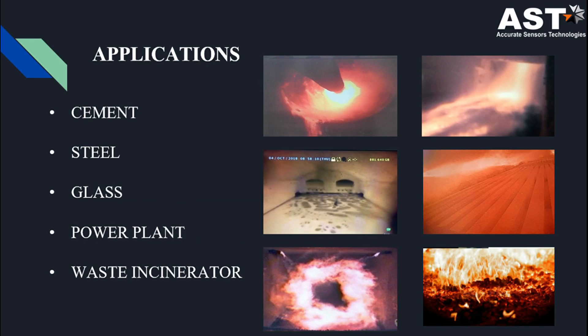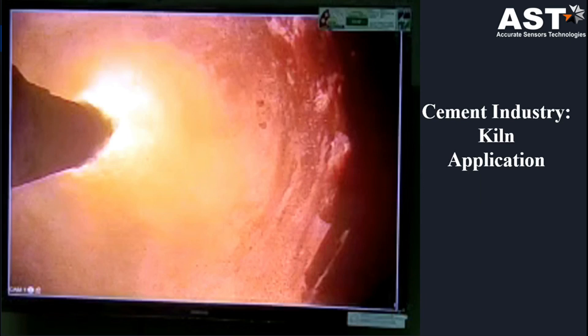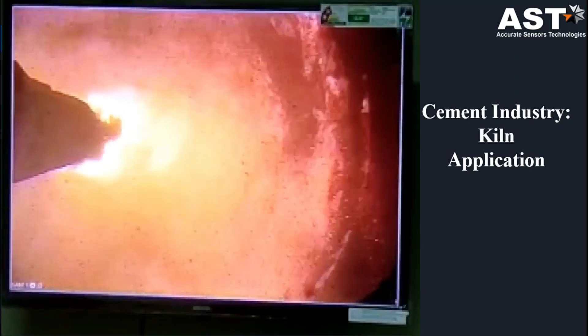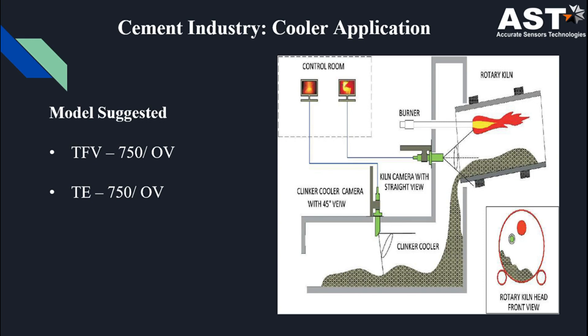Our system is used in various industries. In the cement industry, for kiln application, we suggest our model TFV 750 or TE 750. For normal view we use TFV 750, while for thermal view we recommend TE 750. You can see the burner flame inside the refractory wall of the kiln and clinker. For cooler application in the cement industry, we suggest our model TFV 750 OV or TE 750 OV.